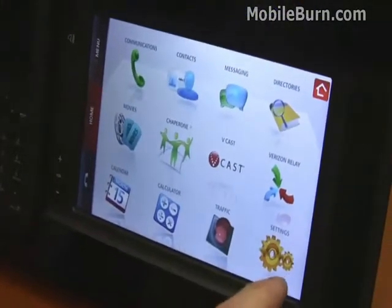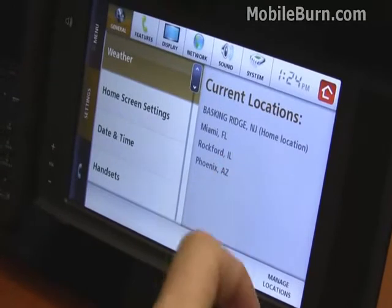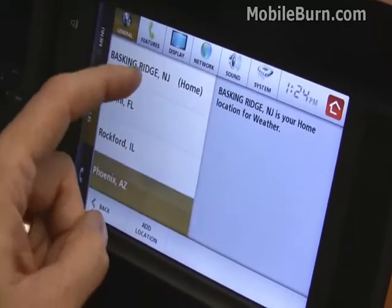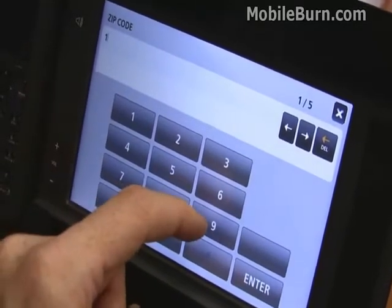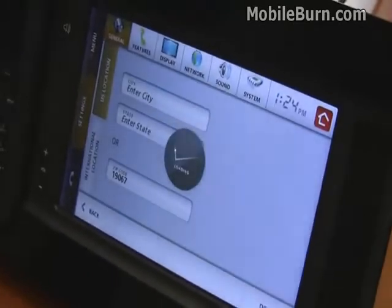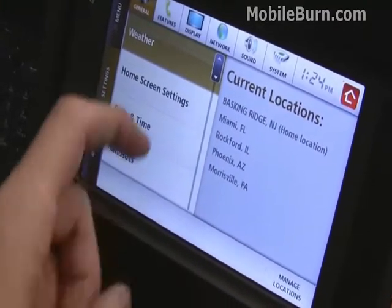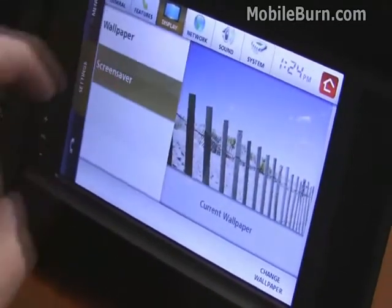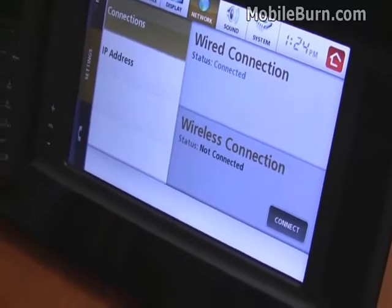We'll take a quick look at the settings for the hub and go through configuring your home screen. You can see right here we have three different cities, and you can add additional ones. You can also change wallpapers. It's a Linux-based system — you can tell by the look of the graphics and the way it responds. Nice and light, nice and quick.